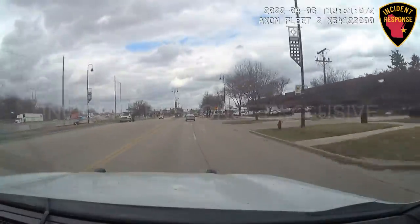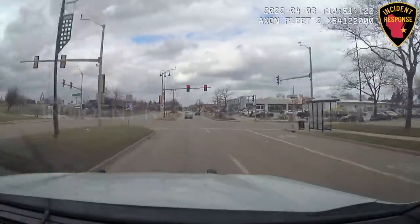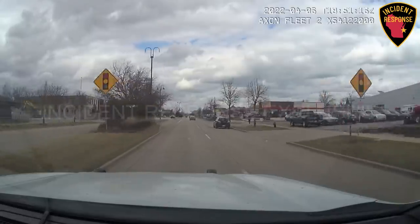Coming up to Henry Clay. Red light at Henry Clay, slowing down the traffic. Both vehicles still together northbound — there we go.